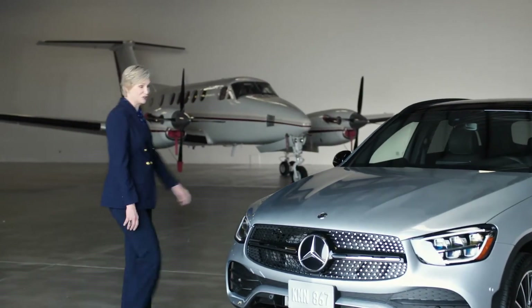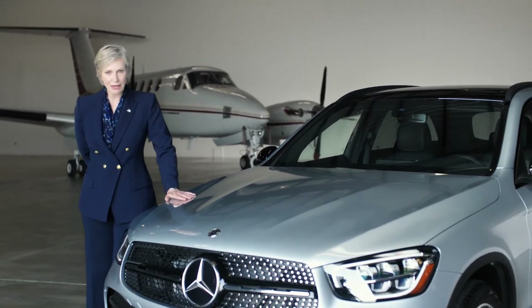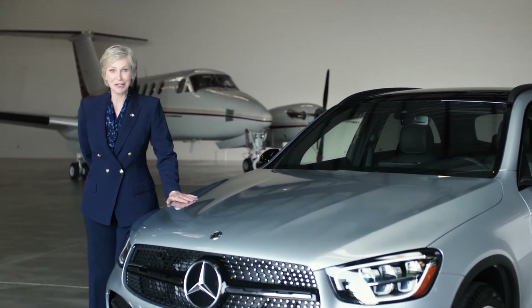People really miss flying right now, so much so they're even missing in-flight safety videos, and I can understand that. Luckily, the GLC is your first class ticket to travel this year, so sit back, relax, and enjoy this in-drive safety video.